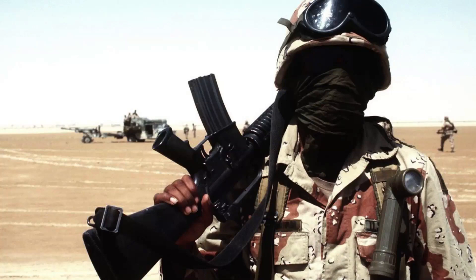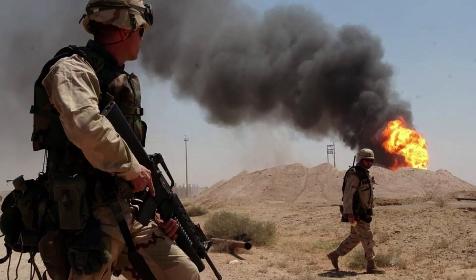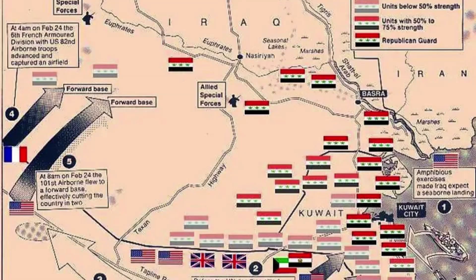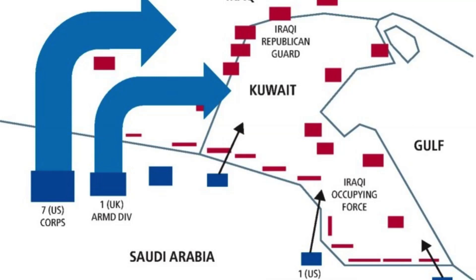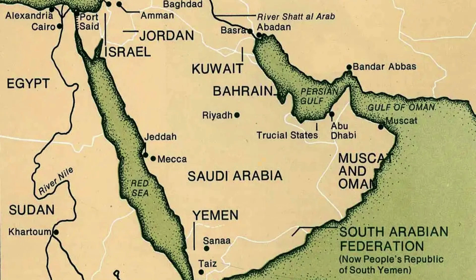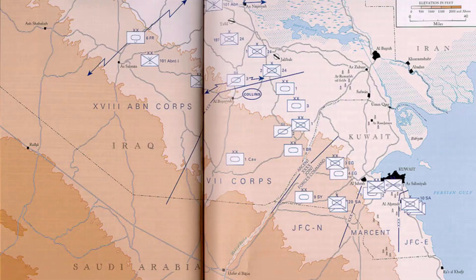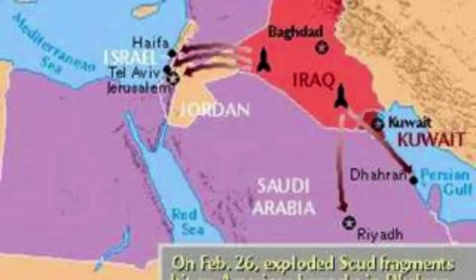Coordinating the movement of troops and supplies across vast deserts was a monumental task that took meticulous planning and cooperation. To address the immense logistical demands of Operation Desert Storm, a central coordination hub known as the Logistics Coordination Center, LodgeCEN, was established. Located in Dhahran, Saudi Arabia, LodgeCEN played a crucial role in coordinating the logistics efforts of the coalition. LodgeCEN was staffed by personnel from multiple countries, including the United States, the United Kingdom, France, and Saudi Arabia, and others. This international team worked together to manage the logistics supply chain.